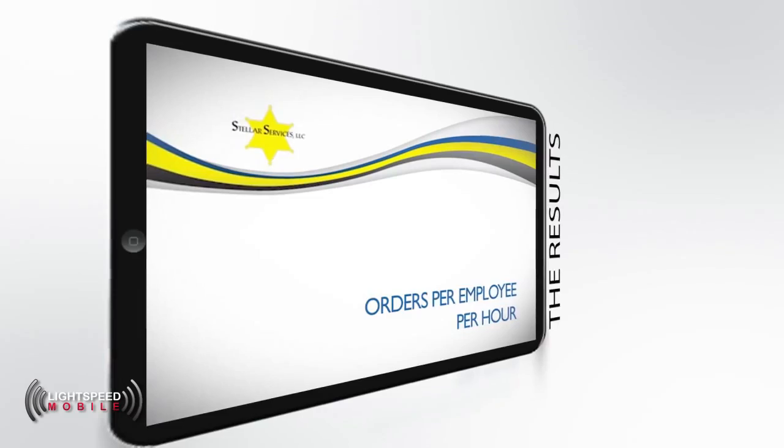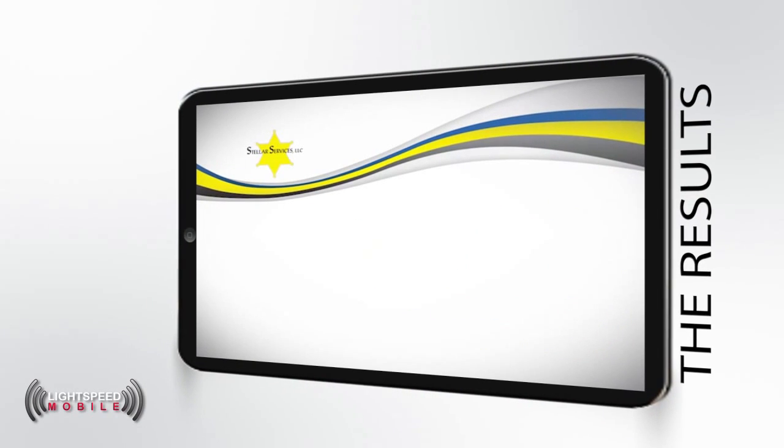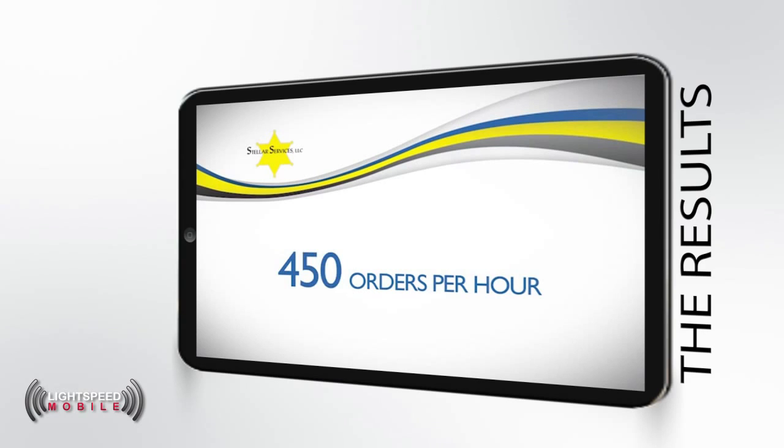Lightspeed has allowed Stellar Services to increase our production rate from 12 orders to 30 orders per employee per hour. With 10 carts running, we can process over 300 orders per hour. We're currently adding two additional carts, which will increase our production to 360 orders per hour. We'll still have room on our first pick line for three additional carts without running into space issues. We calculate 450 orders per hour when a line is at full capacity. Before Lightspeed was introduced at Stellar Services, we ran with an error rate of 1.2%. Since the introduction of Lightspeed, our error rate has fallen to 0.3% or less, which is much tighter than our competitors.